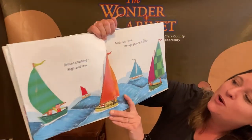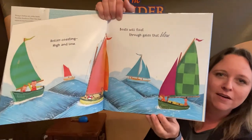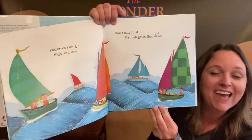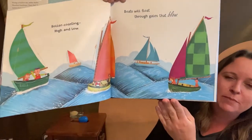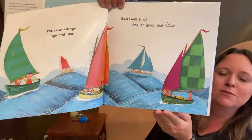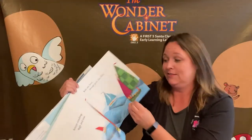Roller coasting high and low, boats will float through gales that blow. Do you know what a gale is? A gale is a big gust of wind. So look at these sailboats — remember, sailboats actually move because of the wind. So they must be going pretty fast.